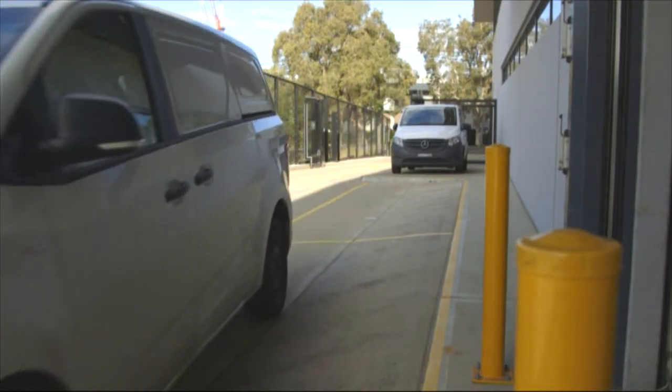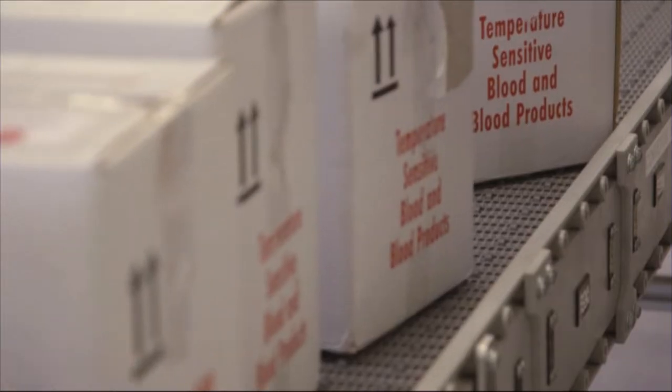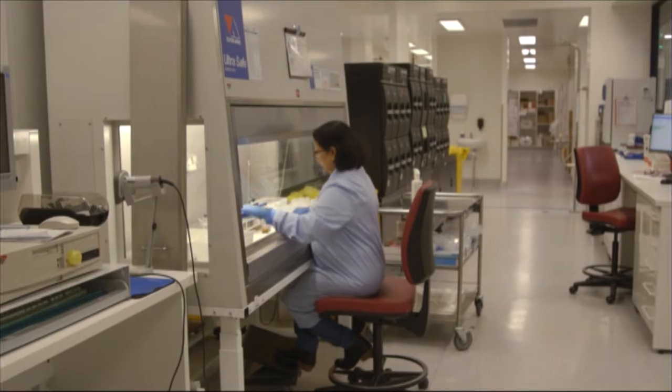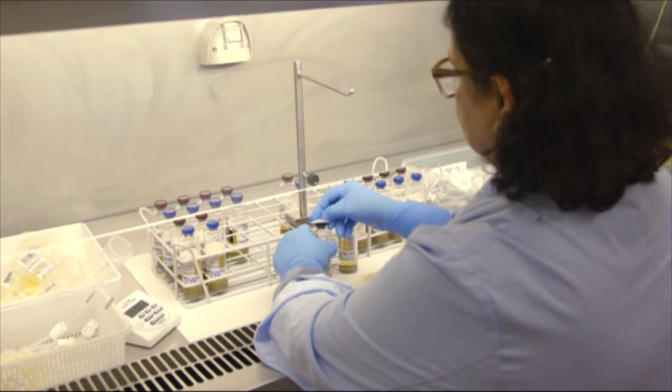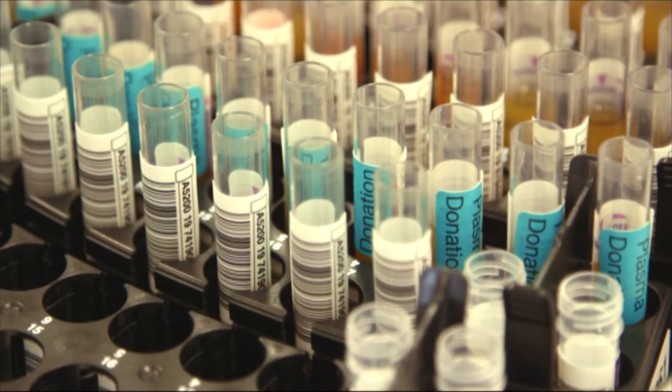Every day blood is flown and driven from donor centres all around the country to be processed. Every donation is thoroughly tested for blood group and viruses to ensure it's safe to give to a patient.